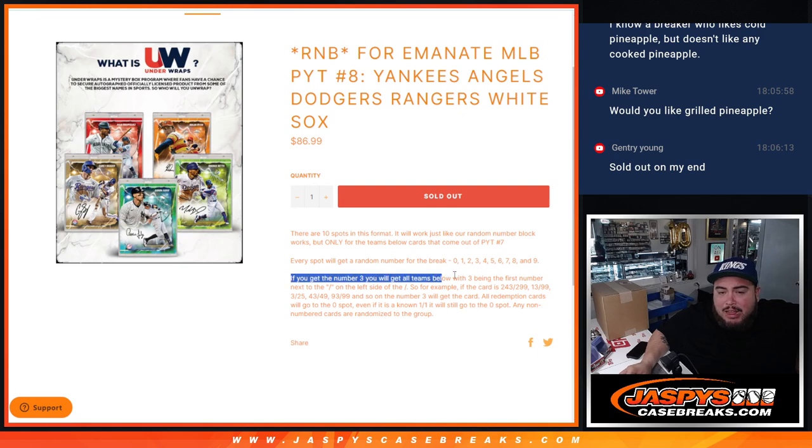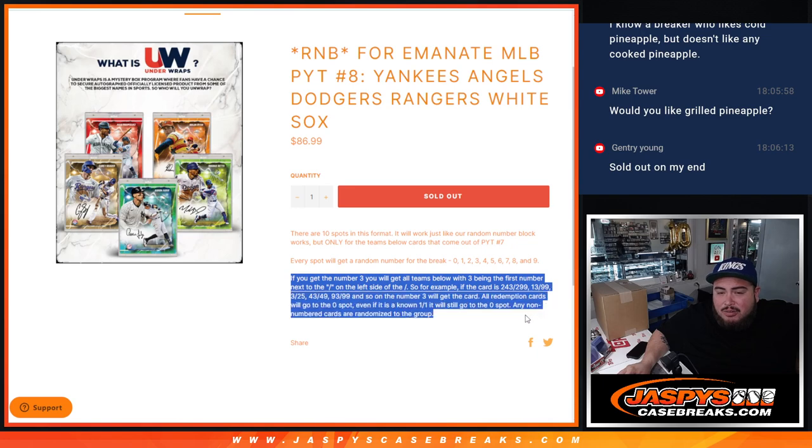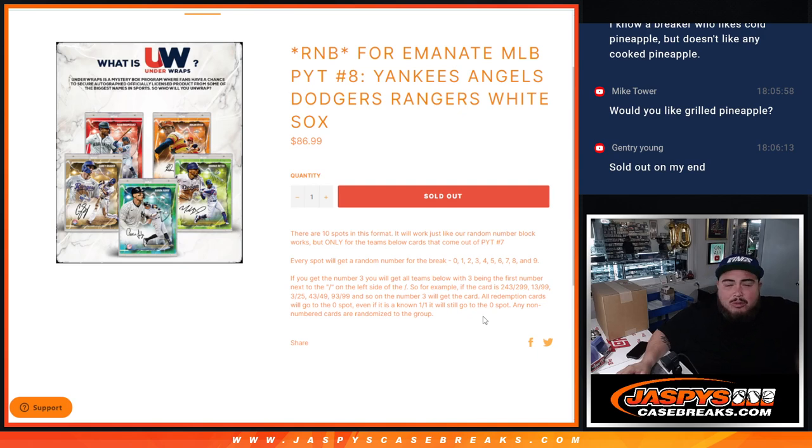So again, we're going to randomize the names and the numbers. Everybody gets a random number from 0 through 9. There's your examples of how it goes. Don't have to worry about redemptions. Don't have to worry about anything non-numbered — everything is numbered, guys. So if these teams hit, we are going to give it to the customers with a matching serial number.